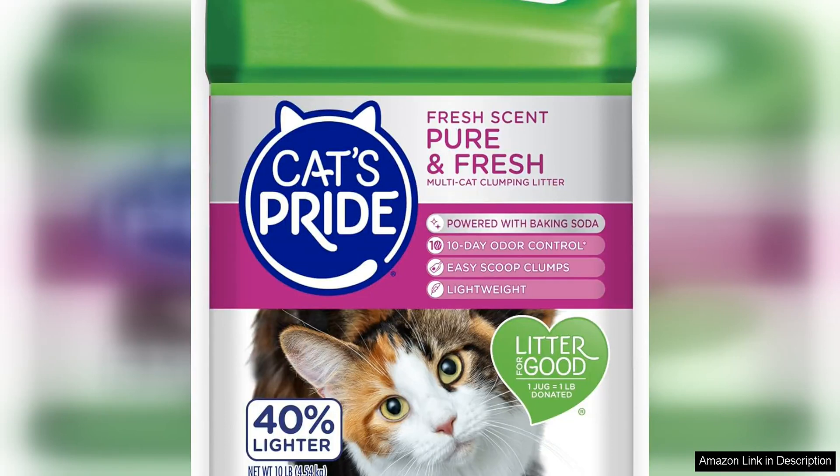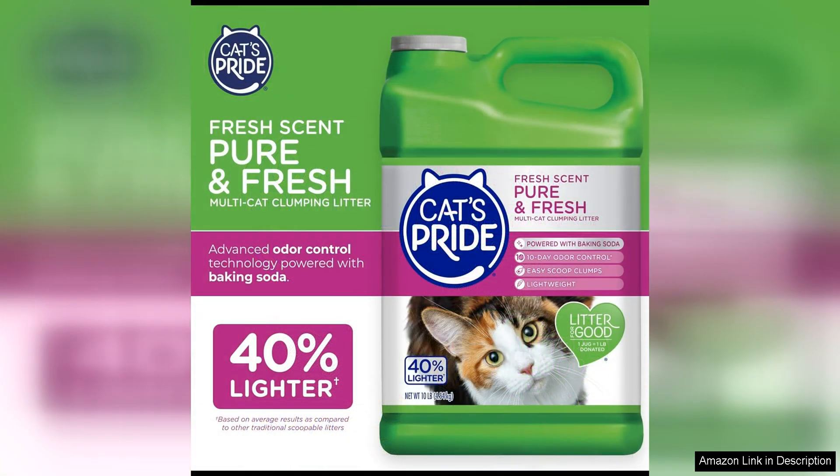I recently tried Cat's Pride Premium Lightweight Clumping Litter in the pure fresh scent and I must say I am impressed. As a cat owner I am always on the lookout for a litter that is easy to use, controls odour and is gentle on my cat's sensitive paws. This litter checks all the boxes.